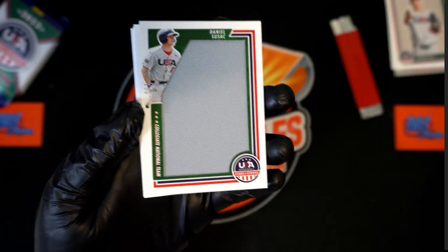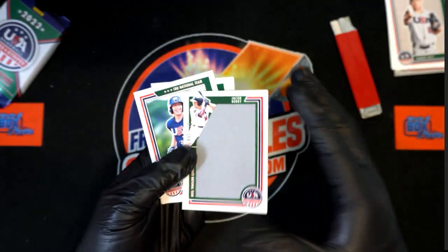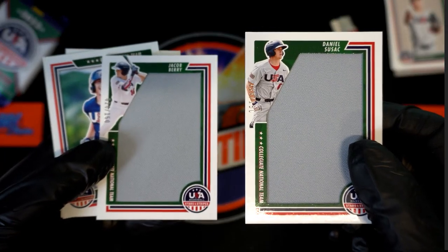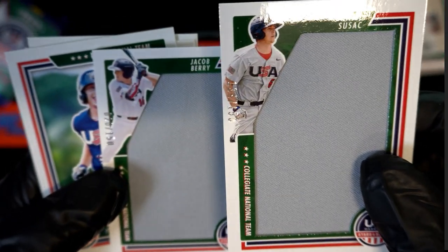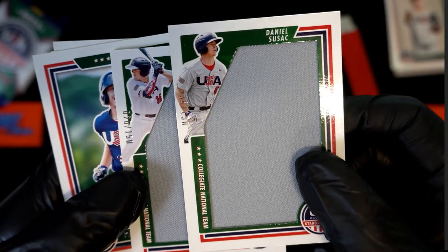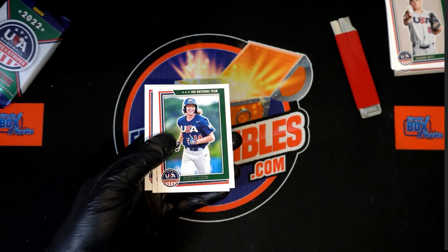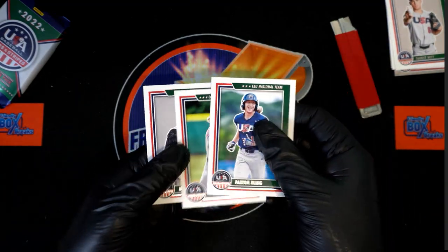Great big jumbo jersey! What is this? It's another jumbo jersey! Oh my, two hits! I wonder if this pack is going to have an autograph — they're both numbered to 150. I wonder if — I guess maybe they traded two relics for an auto in this one. Yeah, they sure did.